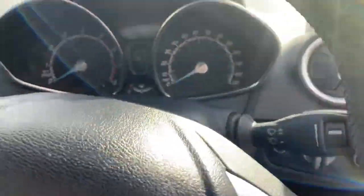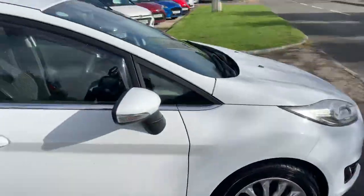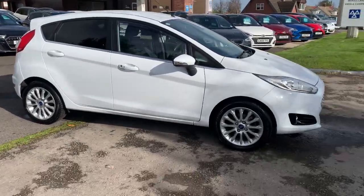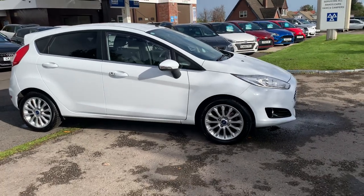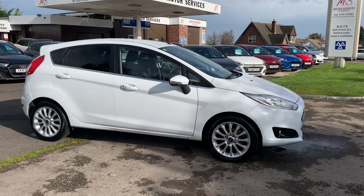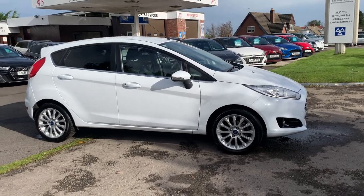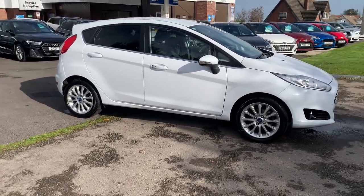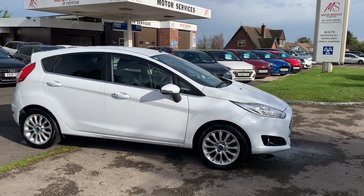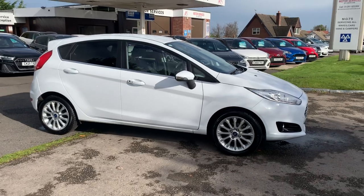So a very high spec little Fiesta — 69,000 miles in immaculate condition with full service history. Two keys come with it, serviced and MOT'd prior to collection. We're a family-owned business, been here for well over 35 years. Low rates of finance, deposit, and great part exchange prices given. We'll hopefully see you soon — thank you very much for watching, take care.